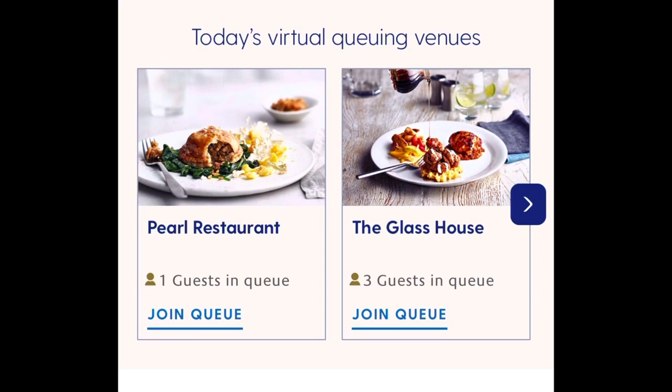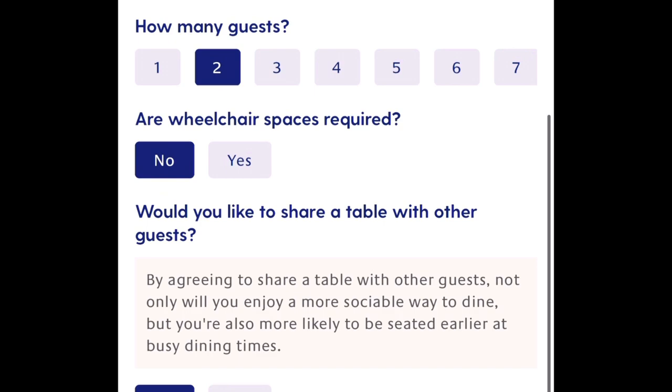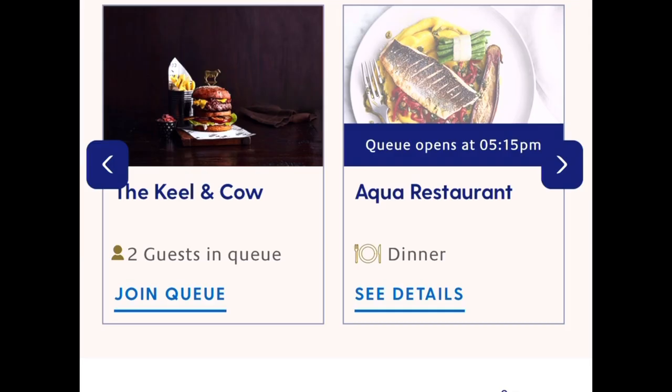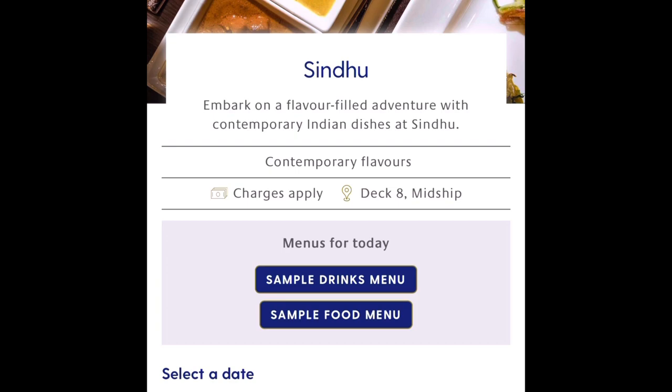You're also able to join virtual queues for breakfast, lunch, and dinner in the main dining rooms, and some restaurants such as the Keeling Cow on Iona and Avia, and the Glass House. You'll be notified on the My Holiday page when your table is ready, then you head to the restaurant check-in desk — and Bob's your uncle and Petunia's your auntie.